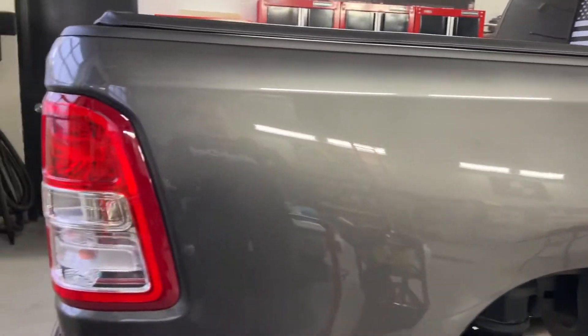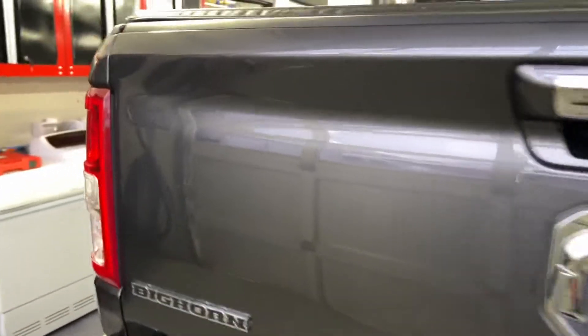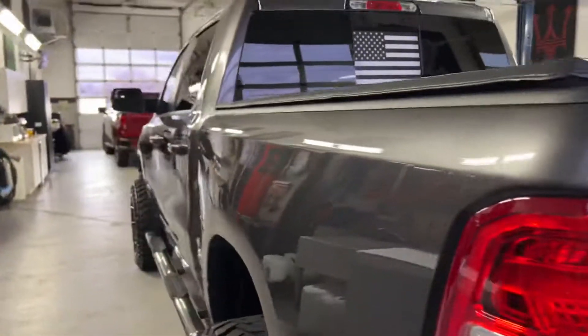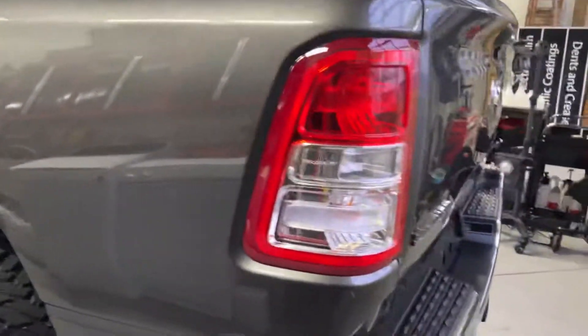We then applied G-Technic Crystal Serum Ultra to all painted surfaces, coated the wheels, coated all the glass, and coated the plastic trim.